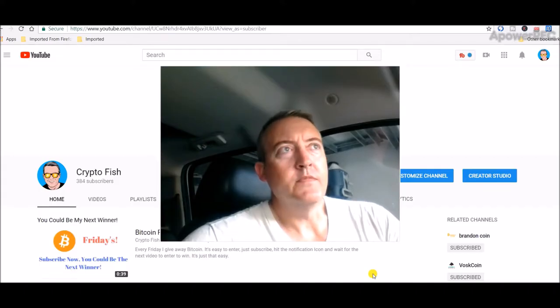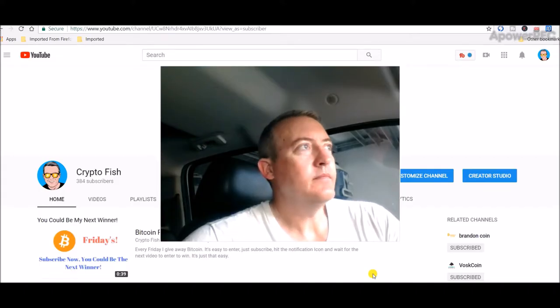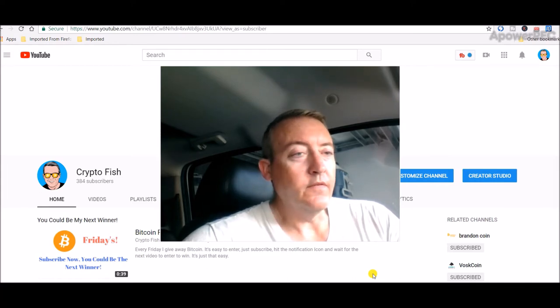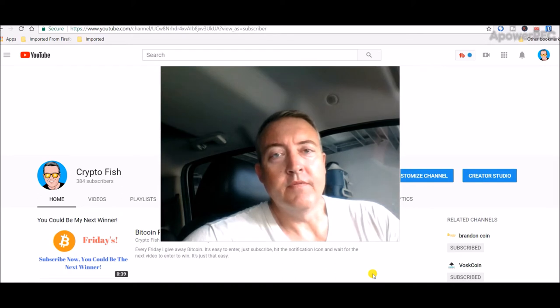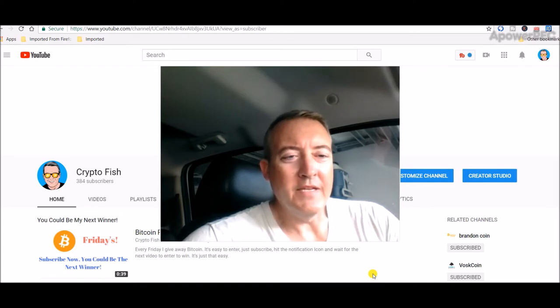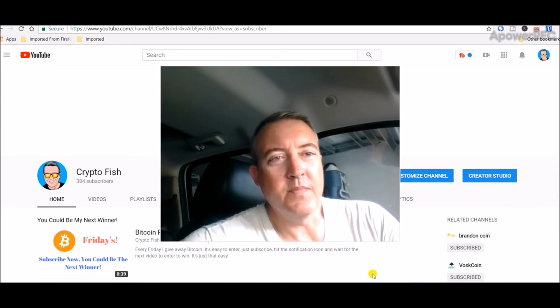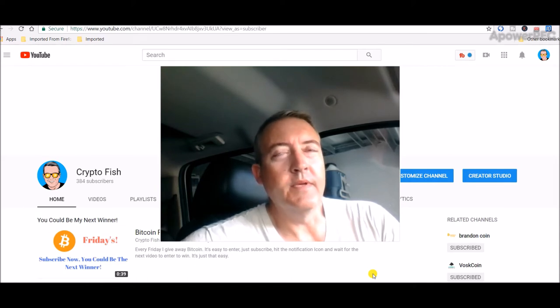Hey guys, Shane here. I'm just back from another long weekend. I'm gonna do some updates today on what my mining rigs did over the weekend, and I also have an announcement. I just got done talking to Spartan Mining and we're gonna be doing a collaboration this week. He's gonna be giving away his free hash and I'm gonna be throwing in $30 in Bitcoin.